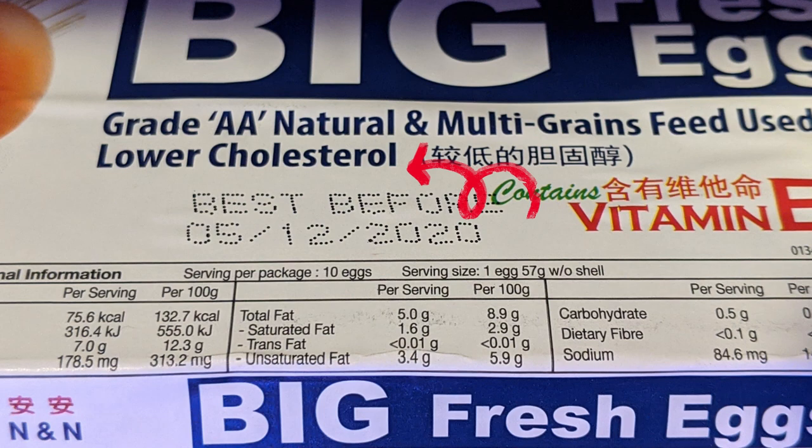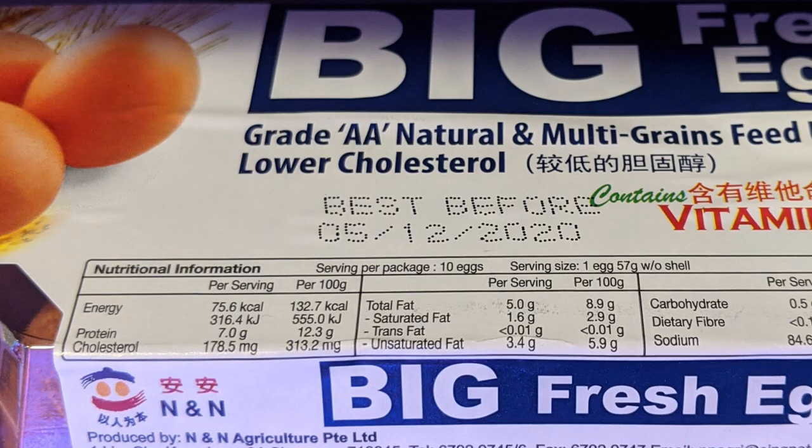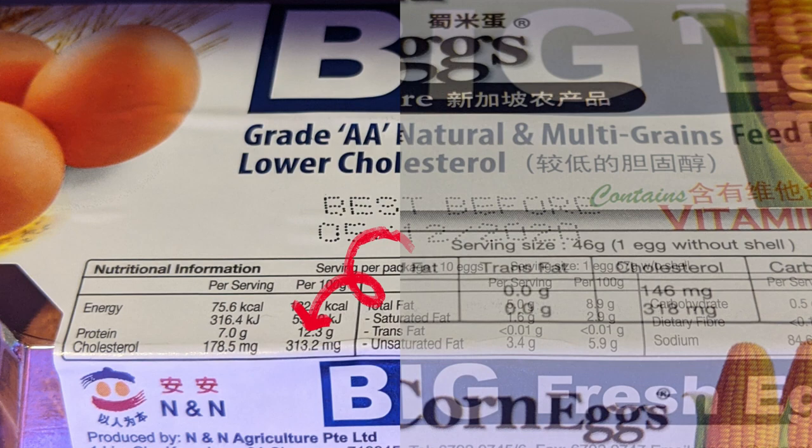Another marketing label is 'lower cholesterol.' Studies have shown that eggs actually increase the good cholesterol — HDL — in your body, and do not increase the bad cholesterol — LDL. So by lowering the cholesterol, you're actually shortchanging yourself. People are usually scared of the word cholesterol without knowing there's good and bad cholesterol. And if you compare the cholesterol levels of these 'lower cholesterol' eggs with regular eggs, they actually have very similar amounts — so I'm not sure how they're allowed to put that label.